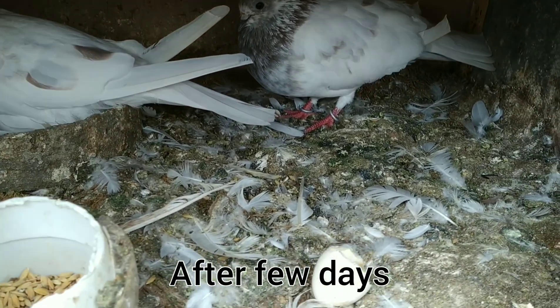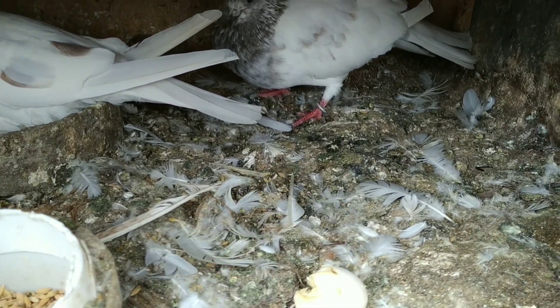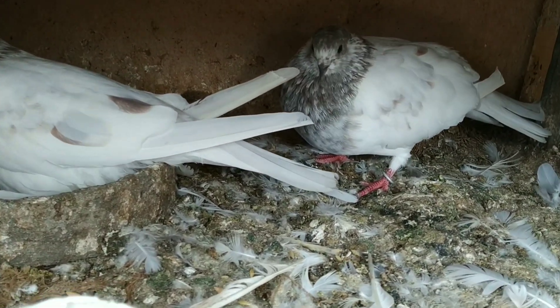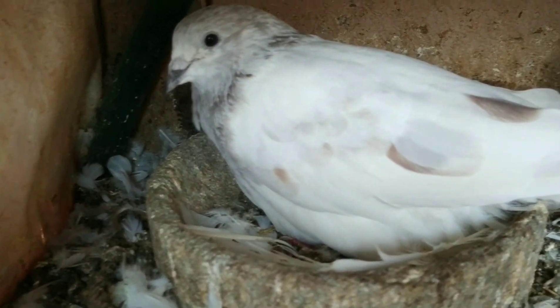After a few days, this new pair also has a new baby. This new pair also has a new baby.